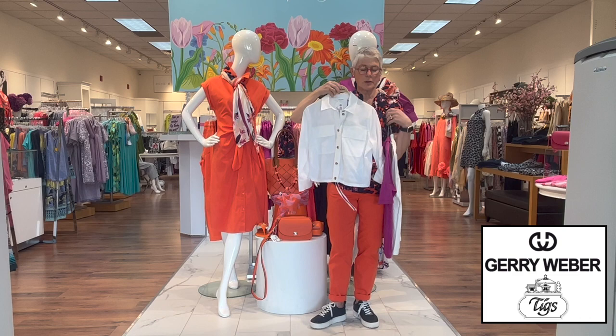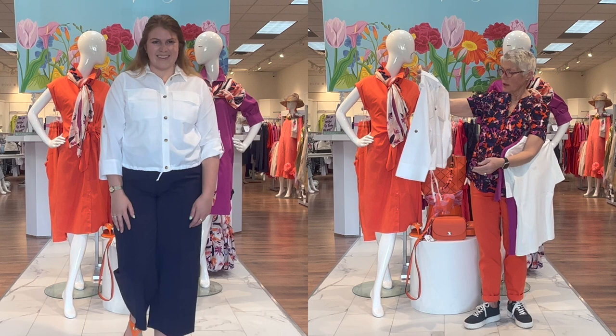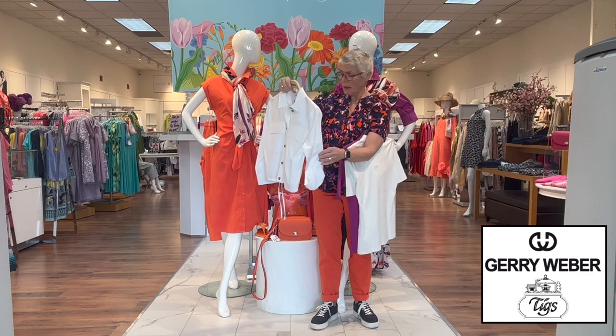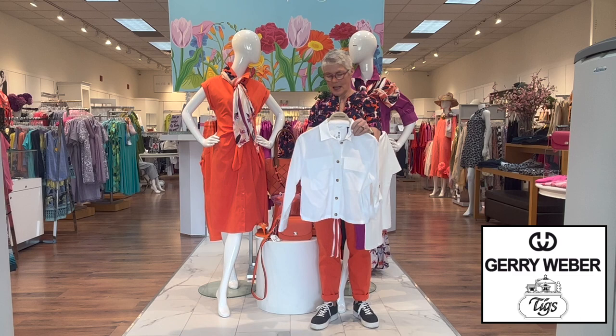Here's an interesting piece — it's cropped right at the waist, has a drawstring bottom, 100% cotton, buttons down the front with patch pockets. You could wear this as a light jacket or just a top. It has a rolled-up sleeve with tabs — just very different. You could wear that many, many ways. It just comes in white.